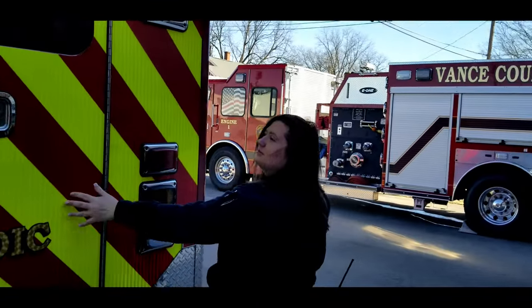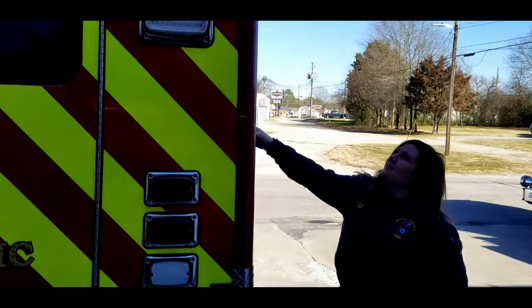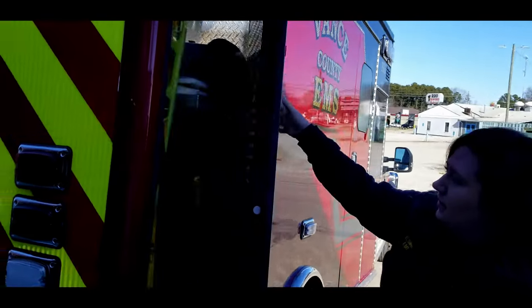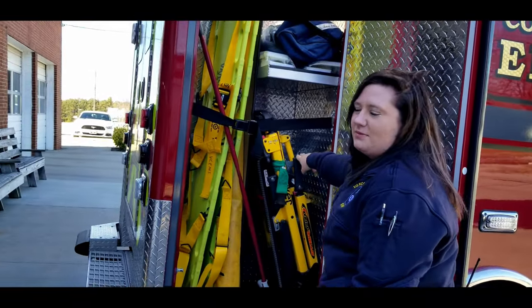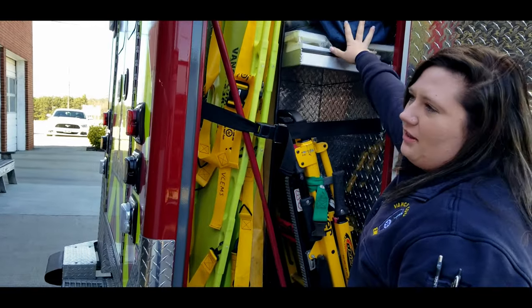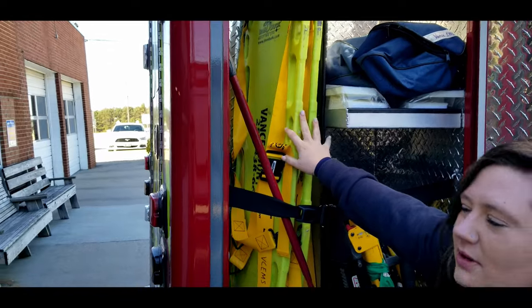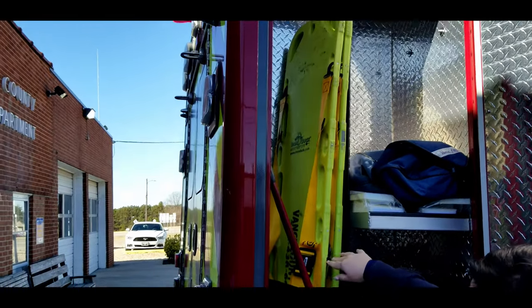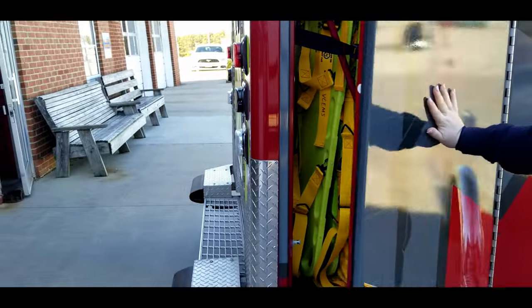This is the back door to the ambulance. And on this side of this compartment, we have our stair chair for patients who have steps and have to get them out of the house when the stretcher can't go in. We have our cervical collars and our head blocks. And these are our long spine boards that we use to get patients in and out of vehicles and off floors.